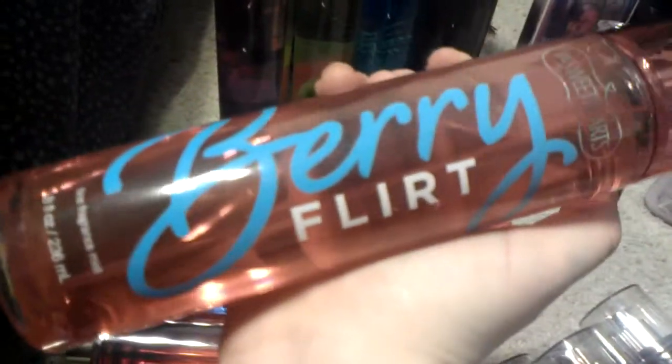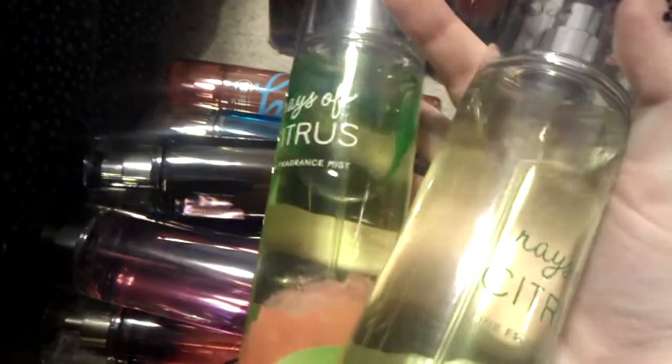Valley mango, country sheep, beautiful day, berry flirt, very berry, bee enchanted, a big one of midnight pomegranate, pear paradise — which is the new one — smells delicious, and two rays of citrus.